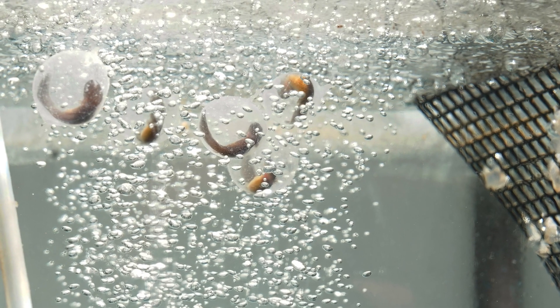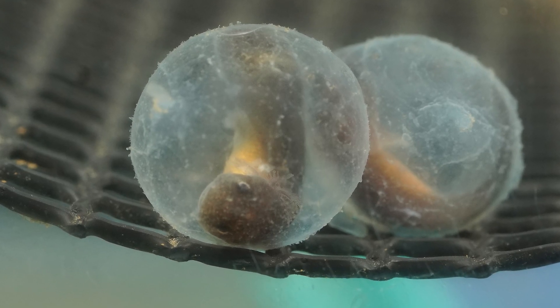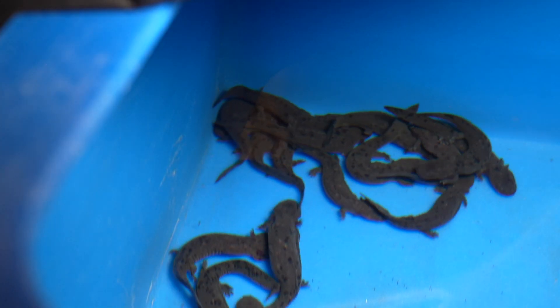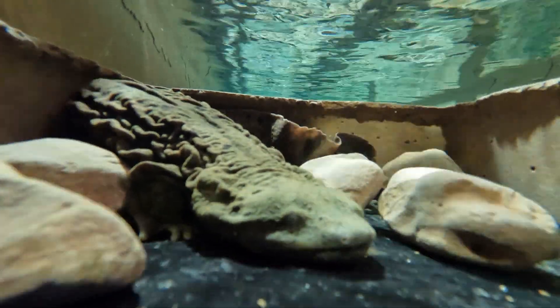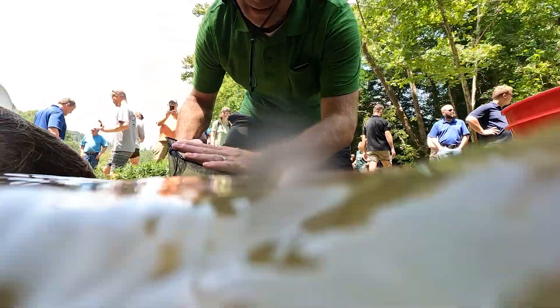The work that we've been doing is collecting eggs from hellbenders in Kentucky and Ohio, and then we rear them in captivity at several zoos in Indiana and also at Purdue University. We rear those in captivity until about three and a half years old.